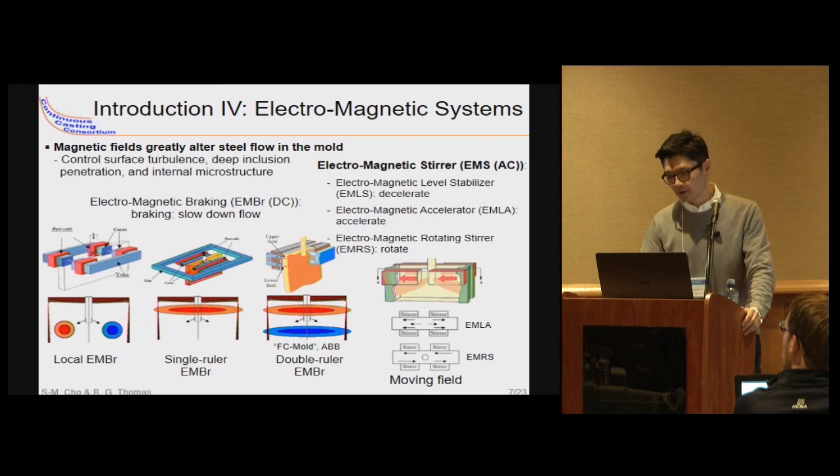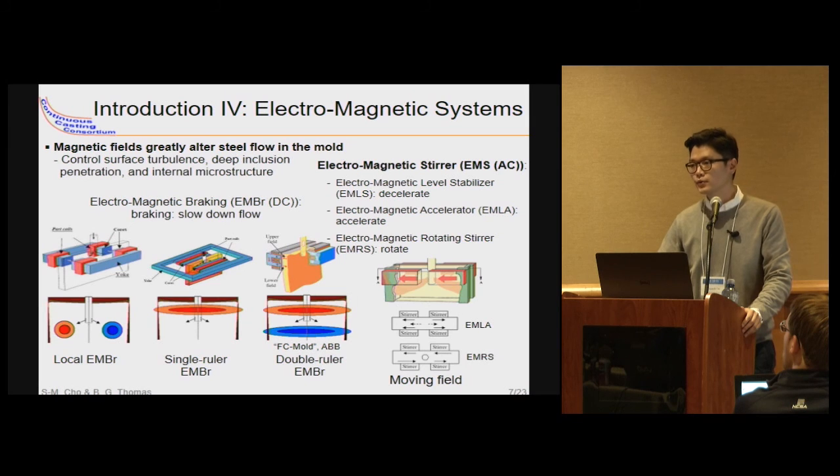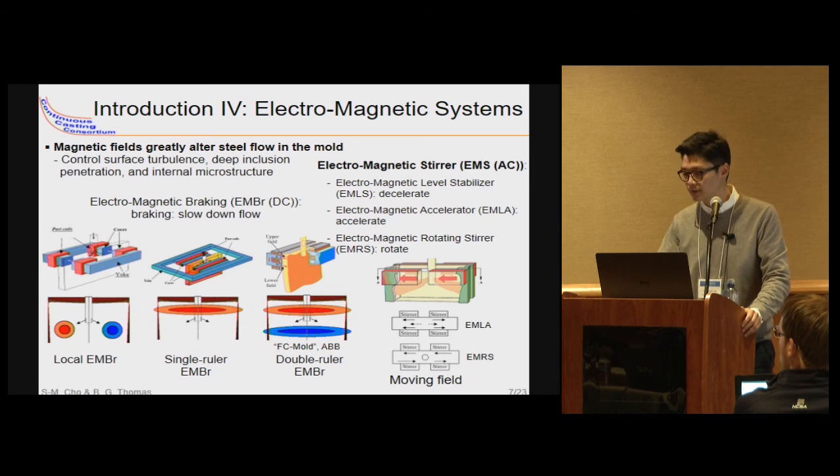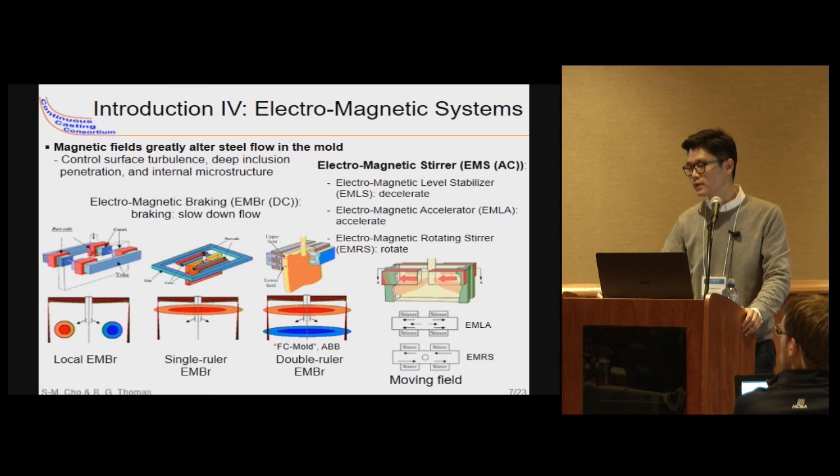To reduce fluid flow related defects, many steel companies have applied several electromagnetic systems, changing their design and optimizing casting conditions. Steel is a conductive material, so magnetic fields externally applied by the system induce current in the steel and produce a Lorentz force which can brake the molten steel flow from the nozzle. Application of magnetic fields to stabilize steel flow is a very attractive method because the induced force is also intrinsically adjusted to flow variation.